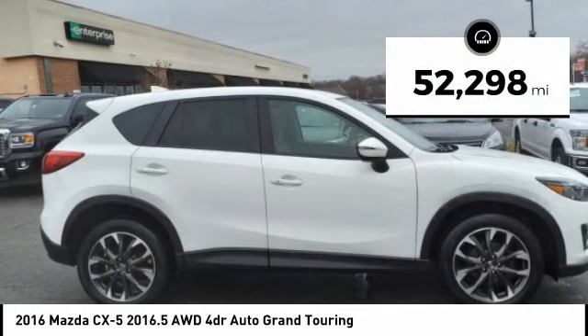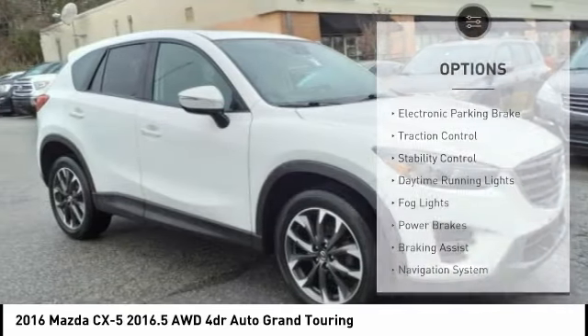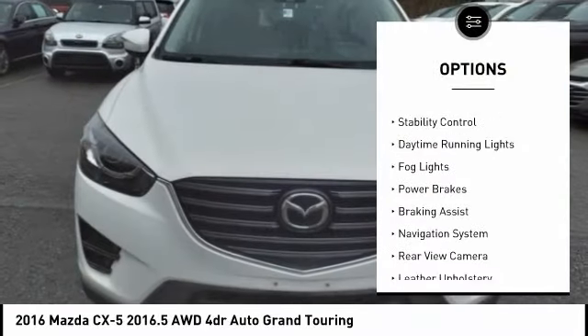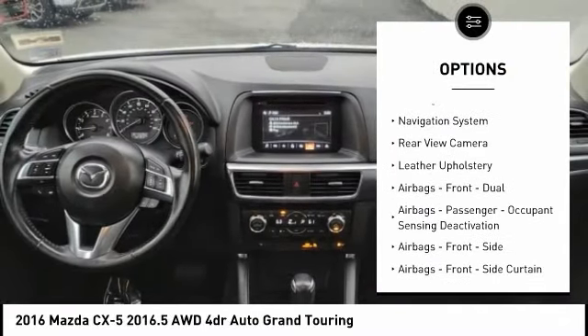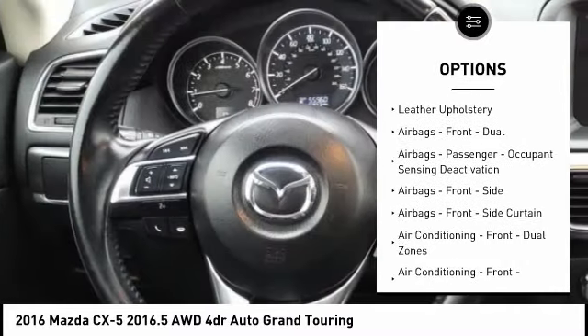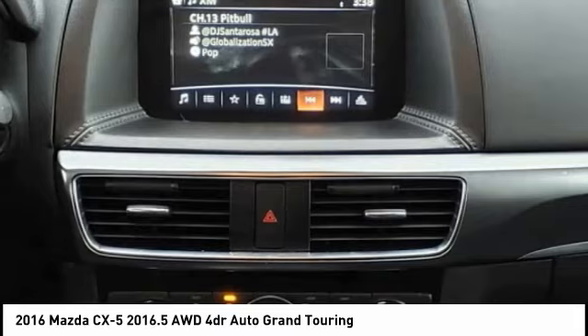This vehicle has less than 55,000 miles. Here are some of this vehicle's great options: electronic parking brake, traction control, stability control, daytime running lights, fog lights, power brakes, braking assist, navigation system, rear-view camera, leather upholstery.